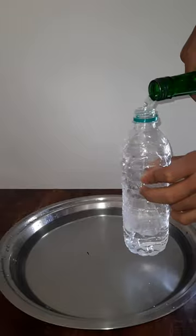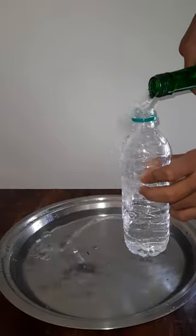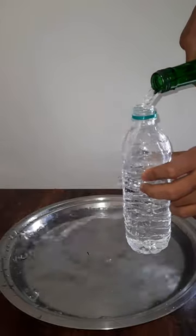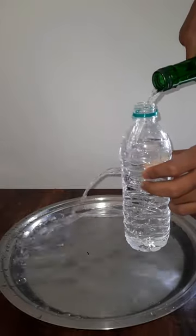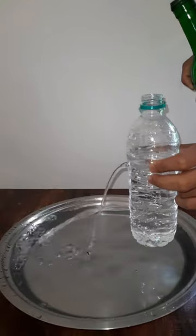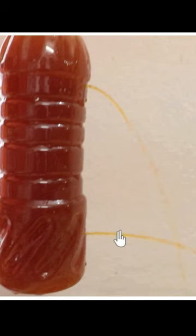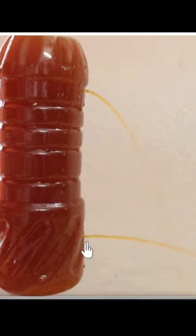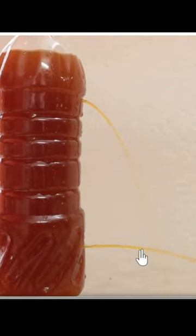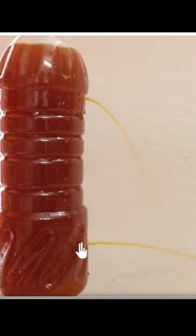Alright, let's see. We can see that the stream of water from the hole below covers a greater horizontal distance. Let's look at it again — I've used food coloring in the water now so that the streams are clearly visible. Again, the stream from the lower hole covers a greater horizontal distance.